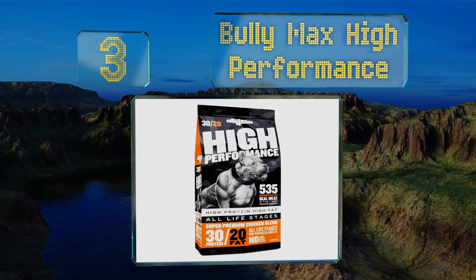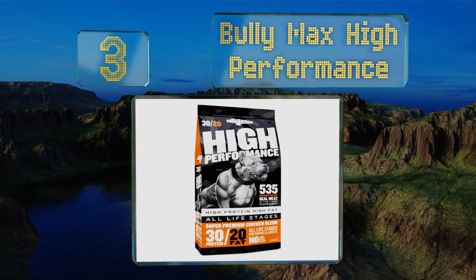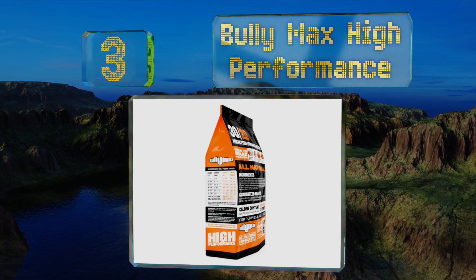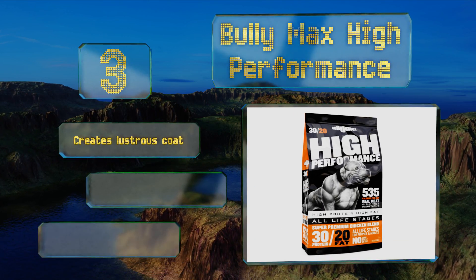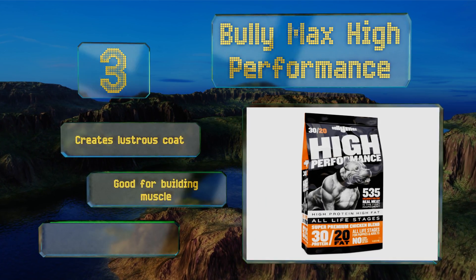Nearing the top of our list at number three, there's no corn, wheat, or soy inside Bully Max High Performance, so any animal with a sensitive stomach or grain allergy should flourish while on it. With 535 calories per cup, your hound will never lack for energy — just make sure she gets enough exercise.